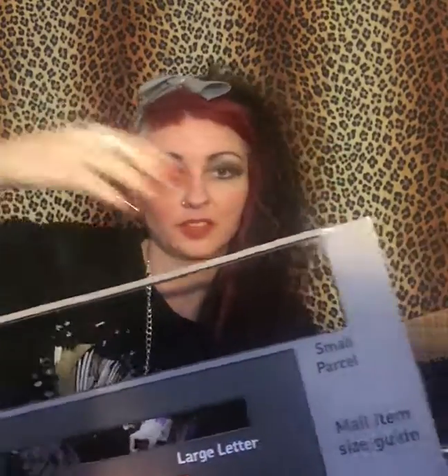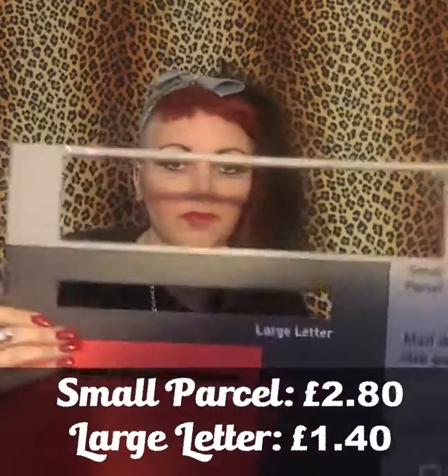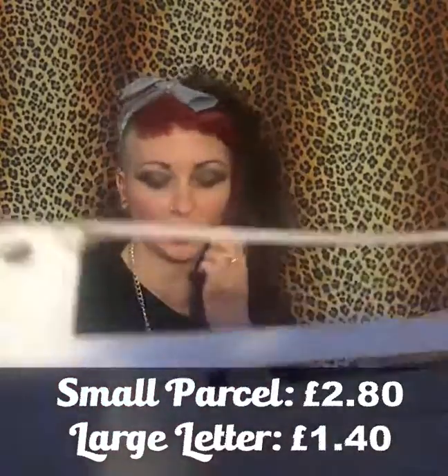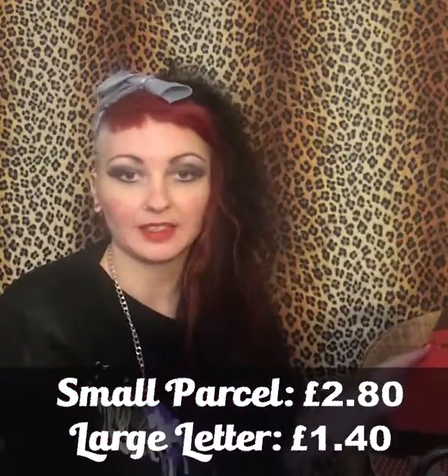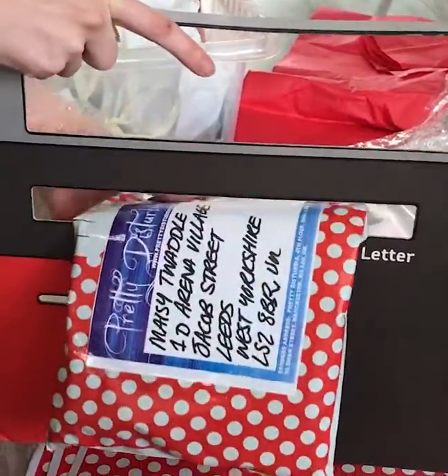Another thing to bear in mind is parcel sizing. If a parcel fits in the small parcel section it's £2.80, but if it fits as a large letter — which is roughly A4 size and a certain thickness — it's about half the price. We try and make it as flat as possible to fit in that gap because we spend hundreds of pounds on postage, so we try to keep costs down.